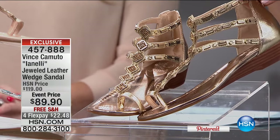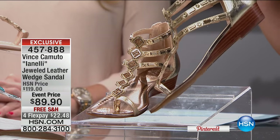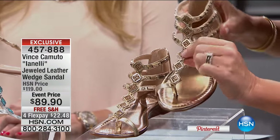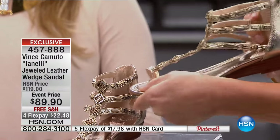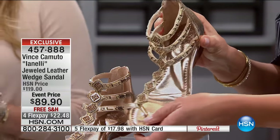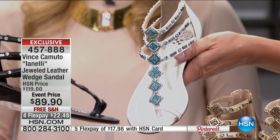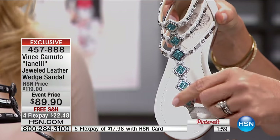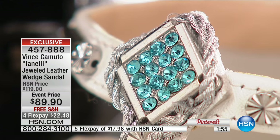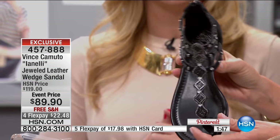Everybody's favorite — but only a thousand of these remain, exclusive to us here at HSN. This is the jeweled leather wedge sandal at $22.48 on flex pay. Here's the Grecian Goddess gold — look at the stones in there, absolutely beautiful. There's a subtle little wedge — one and a quarter inches. Here it is in new ivory done in turquoise — almost like blue diamonds with gorgeous turquoise against white and silver details. There's the black and the nude. The ivory is done with texture and chain in champagne gold — a mix of gold and silver — making it a true nude on the foot.